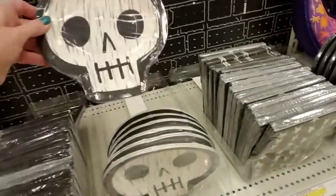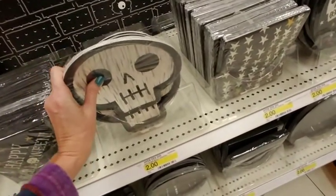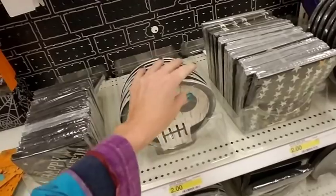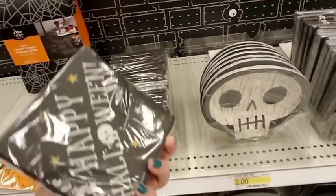I need this for my office — put that in there and put some candy in there. I don't really have a candy bowl in my office. Look at these cute little shaped plates. Happy Halloween!